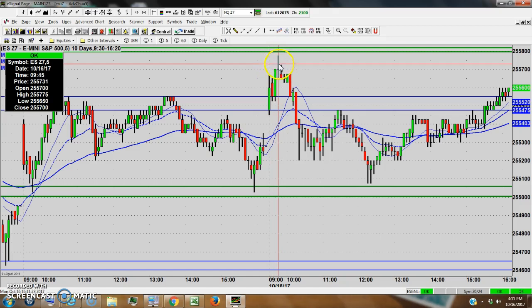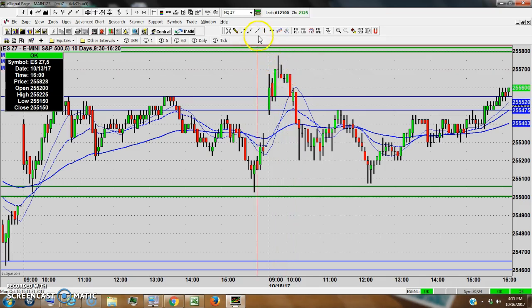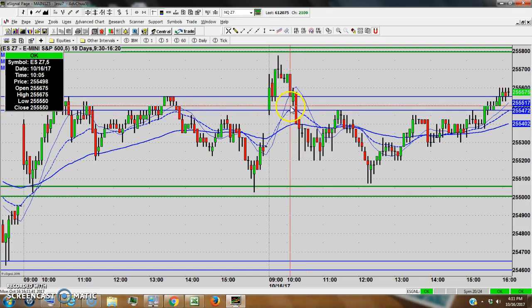That set up a nice short trade here. We're at 20-40 minutes into the day and we have this pattern right off of resistance, so shorts were in play here. If someone was just scalping for a few ticks, they could have come out of the zone here. They came down to make three bottoms here at 52.